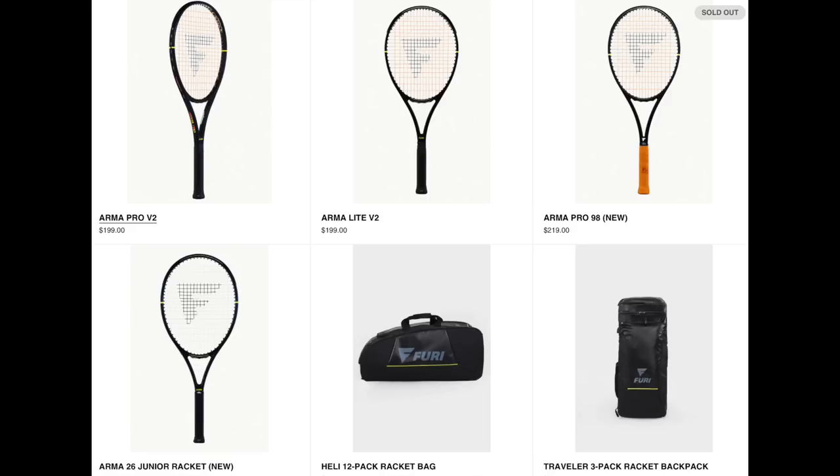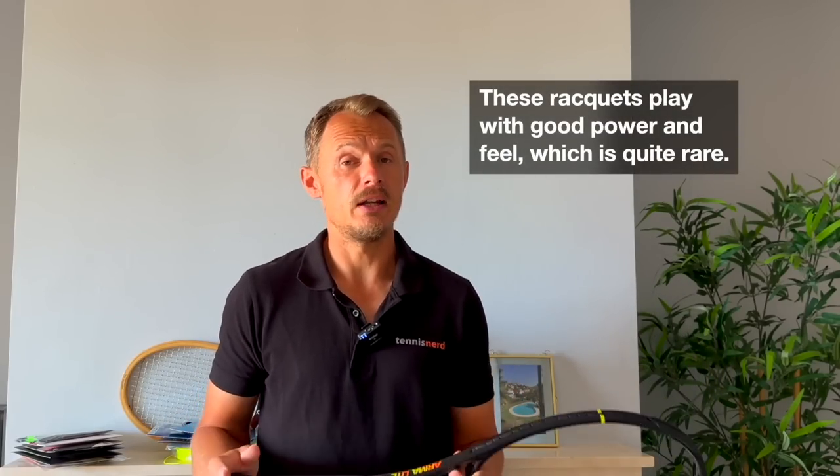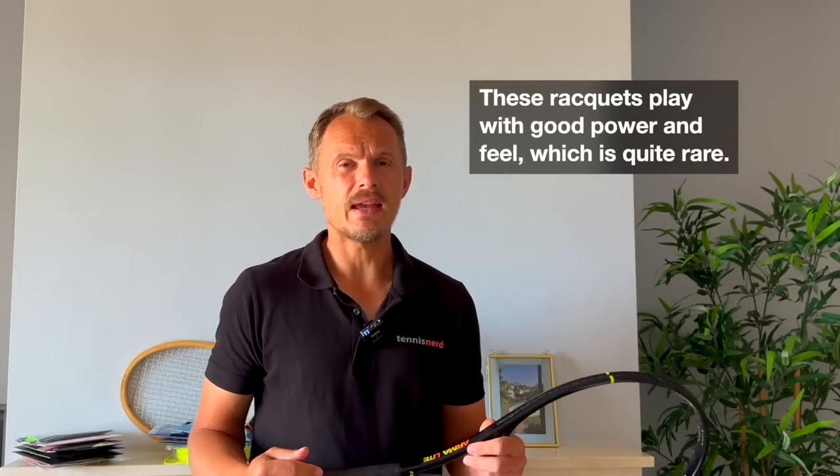Let's do a tangent on smaller brands. We have Fury — this is the Arma Pro Lite, and there's the Arma Pro 98 which I reviewed very favorably and played some tournaments with. The Fury rackets are excellent — they've been sold out at times. They're quite powerful but have a nice, soft sensation on impact, and you really feel the sweet spot on these rackets. They were made together with a master racket technician, and I really like them.